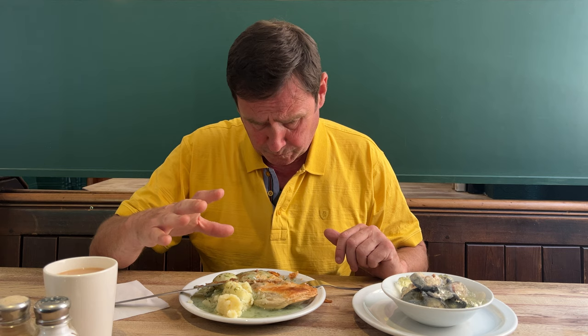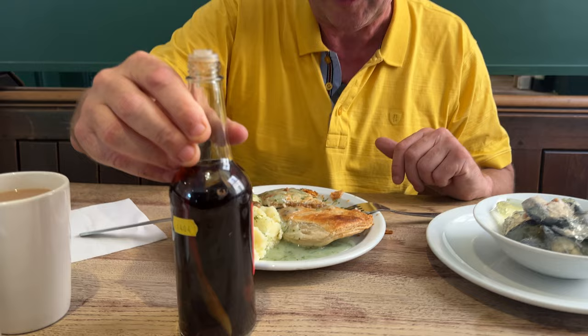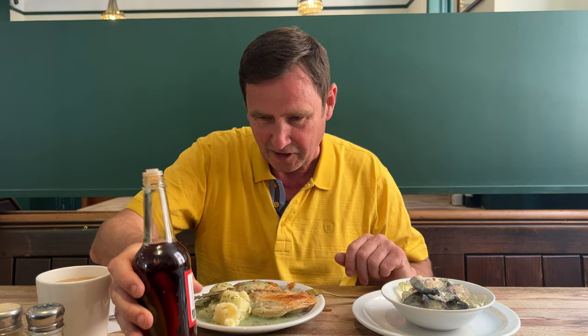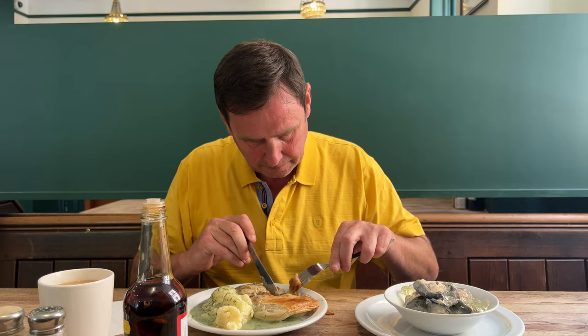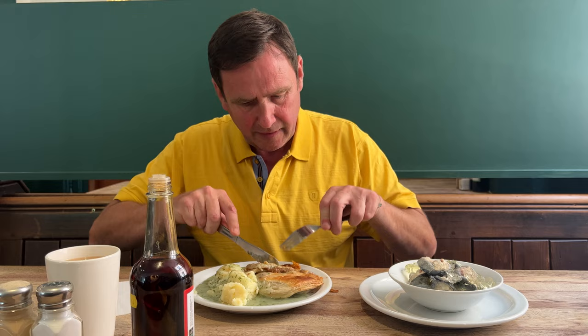I've got to say, the lady recommends trying the chilli vinegar with it - Goddard's very own. You look inside there, you can actually see whole chillies, so this should be a bit spicy. I'm going to take it easy first. There's a nice kick to it, it's not overpowering though. There's a real nice kick to it.